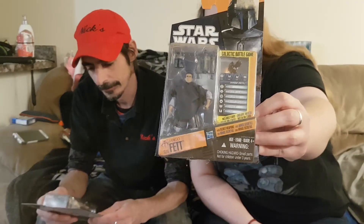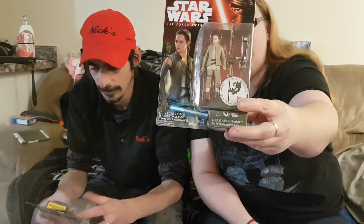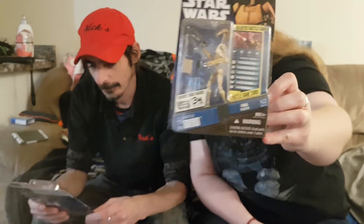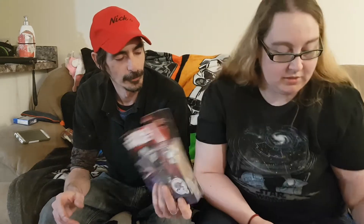Jango Fett — I picked him up at, I believe, Walmart. He's an old one and pretty dirty. Ray — Rey. I think we got some of these on clearance for under 10 bucks, that's why we bought them. B1 Battle Droids from Clone Wars. We have two Jyn Erso figures — he doesn't know how to pronounce her name. She comes with all kinds of little stuff. This was us doing groceries at Walmart and then getting excited for toys and buying toys at the same time.